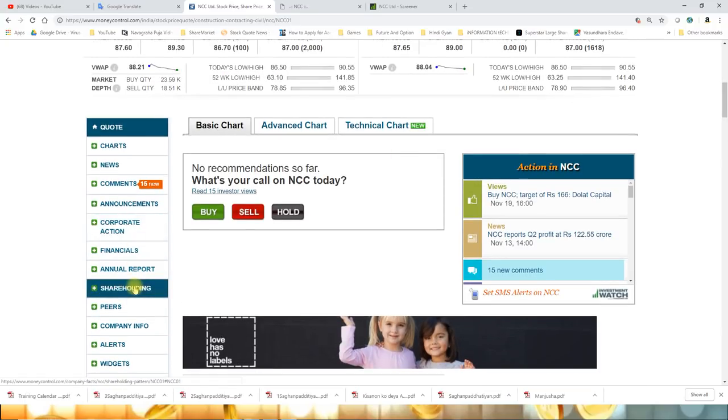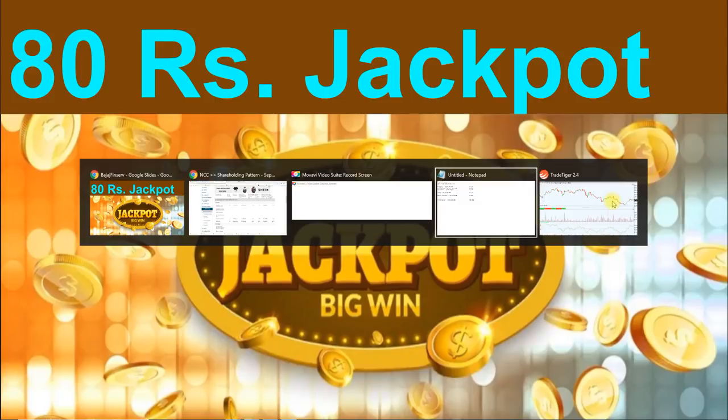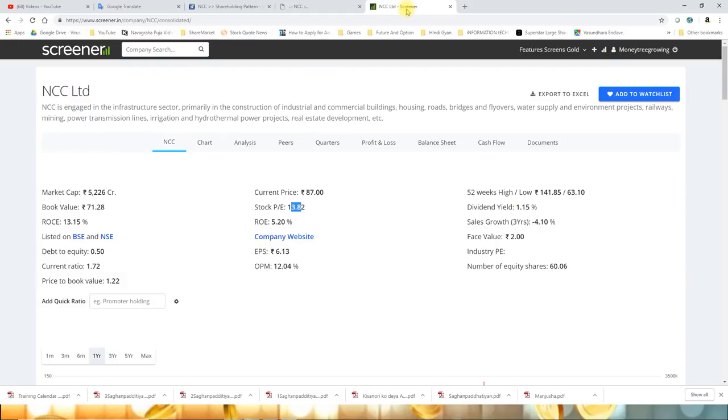Let's briefly look at the shareholding pattern. First, I want to tell you that the number of shares actually being traded in the market - it's not like all 60 crore shares are being traded daily, because promoters don't buy and sell every day, and institutions don't trade daily either. So the total number of shares being bought and sold and circulating in the stock market is what matters here.